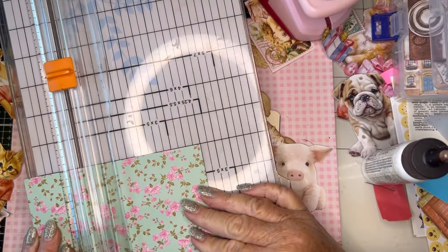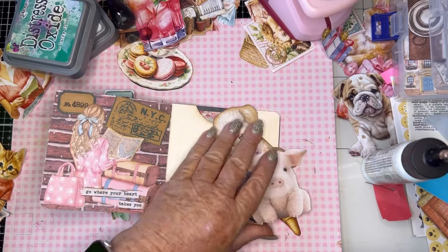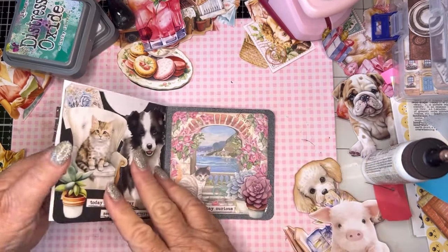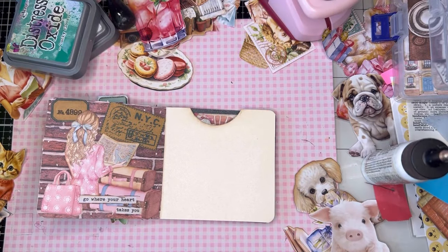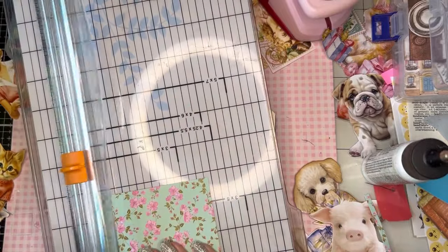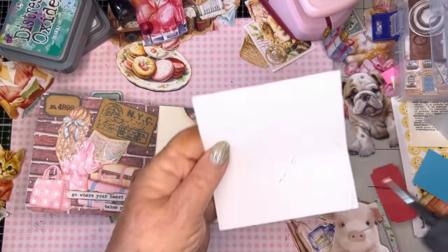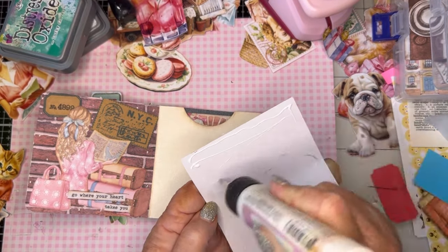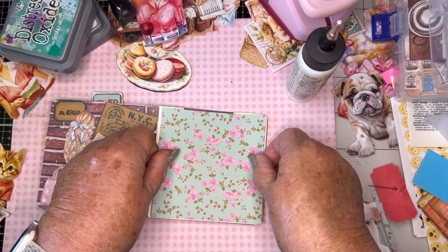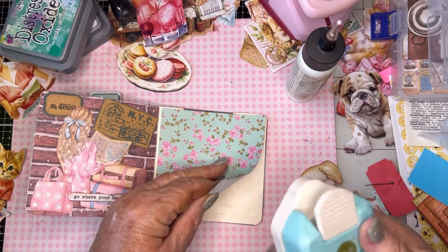I spent the whole afternoon yesterday at the pool — it really was a lovely day and today looks the same. So to all of my working friends in South Florida, you got lucky — two nice weekend days! I always feel so badly for them when it's a beautiful Friday and then the weekend comes and it's nasty and rainy. I'm gonna trim this a little bit on all sides, and if the edge shows I'm okay with it. Just glue that down.